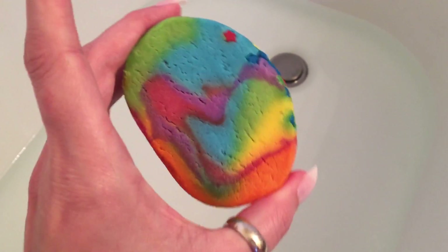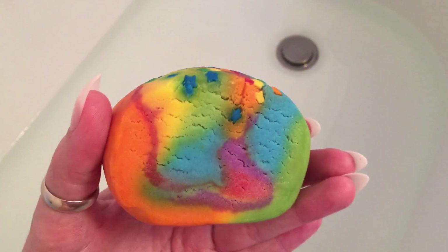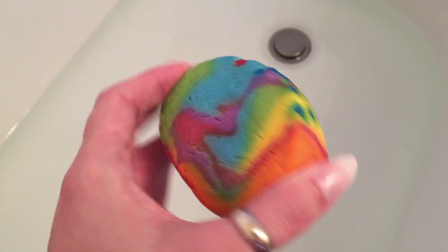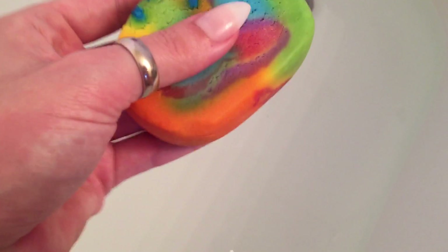I also have a bubble bar from Spoil Yourself Silly called 'Groovy Baby Baby.' The description on the pack says it's a fruit slice scent. It does smell a little sweet and fruity, but there's something else I can't place. I think these two will go really well together. I've only got a little water in the tub, so let's get started.